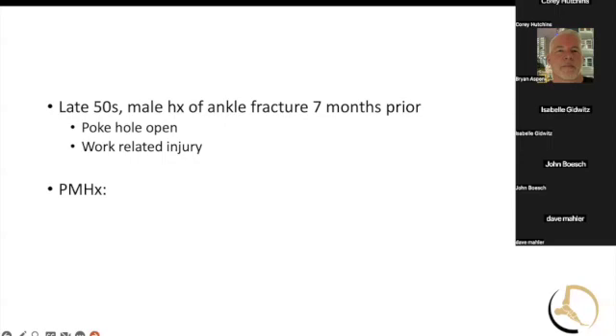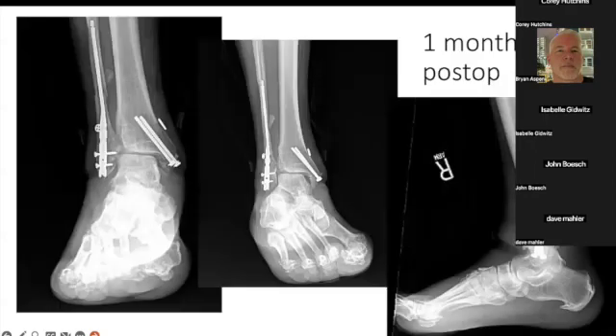Increasingly complex from here. This is Bethany's case. This late 50s male patient had a history of an ankle fracture — relatively recent, about seven months prior — and had a poke hole open injury, work related. This is all outside, so I didn't have a ton of history or a ton of x-rays, but it looked like he was otherwise healthy. So this is his initial x-ray.